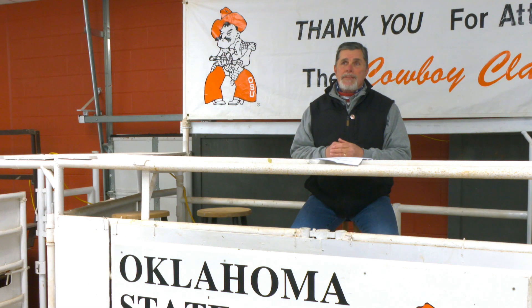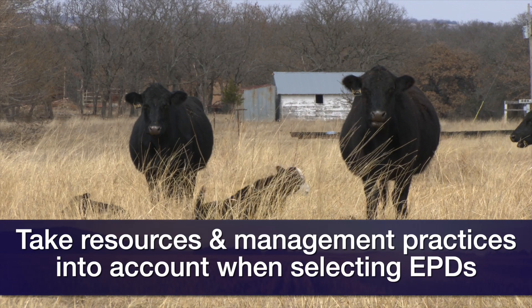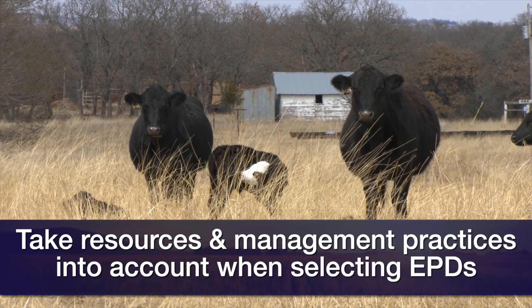It's also important to think about our own economic considerations — what kind of management input are we capable of providing. Those fixed resources, economic situations, and the amount of management we can put in all have an impact on what kind of genetics we need to invest in.